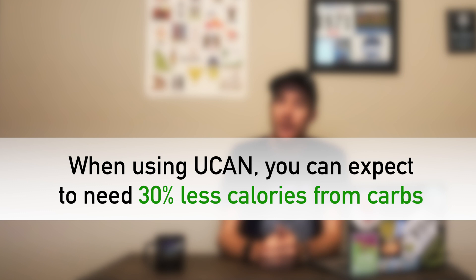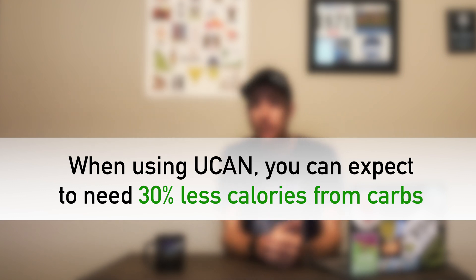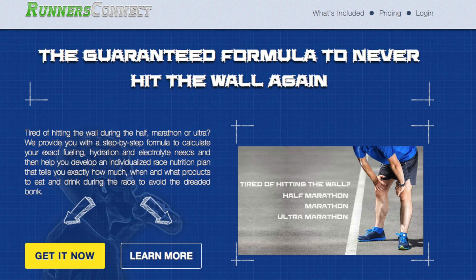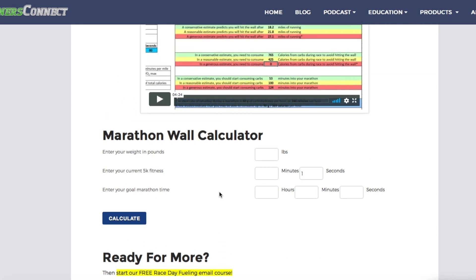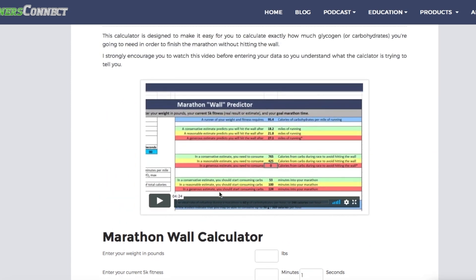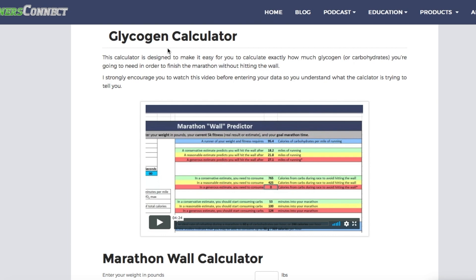Given the percentage change in carbohydrate and fat oxidation when using UCAN, you can expect to need about 30% fewer calories from carbs during the race. If you are not exactly sure how many calories from carbohydrates you need already, you can check out our Marathon Nutrition Blueprint by going to the link in the description below. It comes equipped with our revolutionary glycogen calculator which tells you exactly how much glycogen you need to avoid hitting the wall. If you are already a training plans or masters member, simply head over to the race fueling course and you have access to the glycogen calculator.